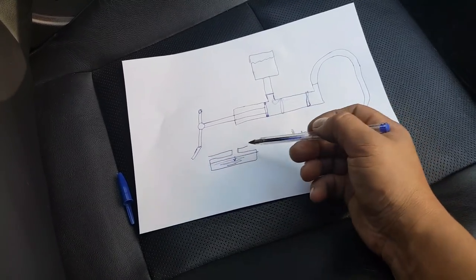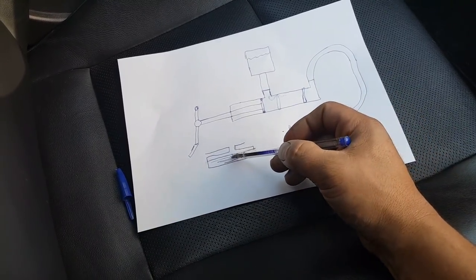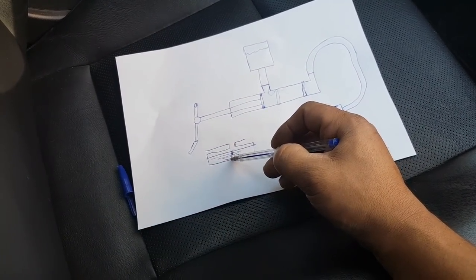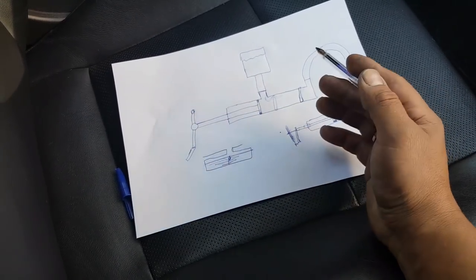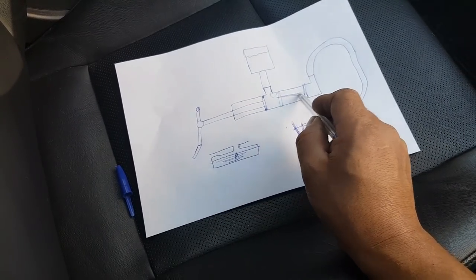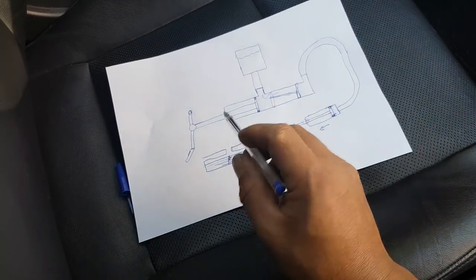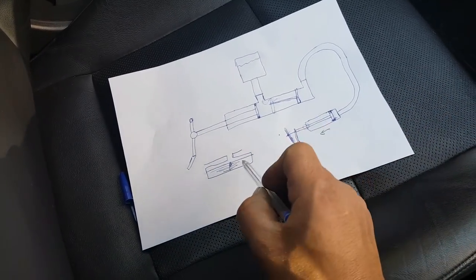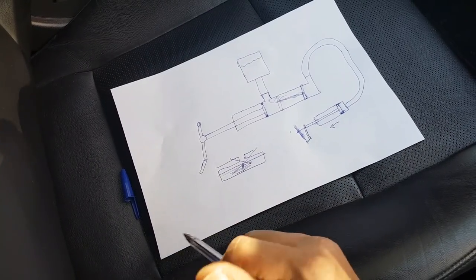What I think is happening is the damper is giving away too much. When you press the pedal, the damper compresses all the way, and by the time it builds pressure into the slave cylinder, there isn't enough oil travel left to fully extend it. So my plan is to remove the damper and blank it off — that's what we're going to do.